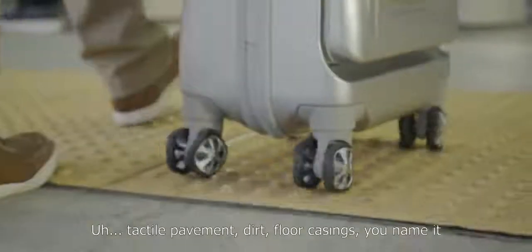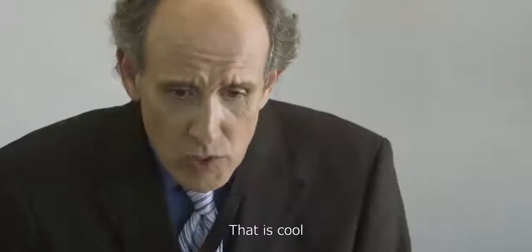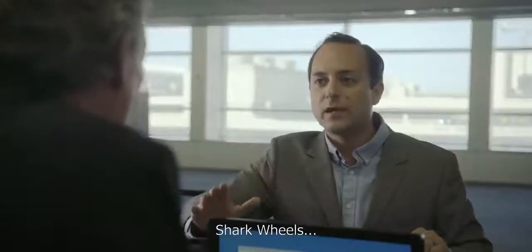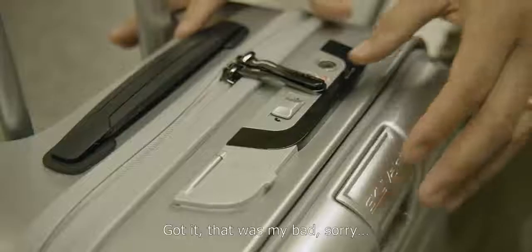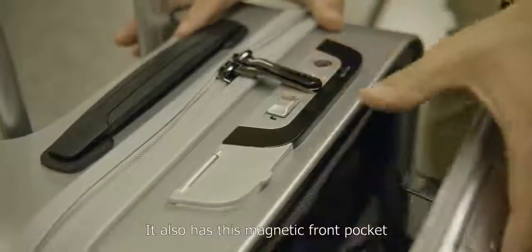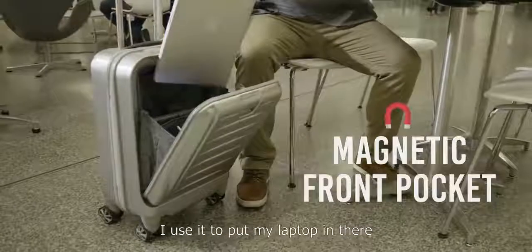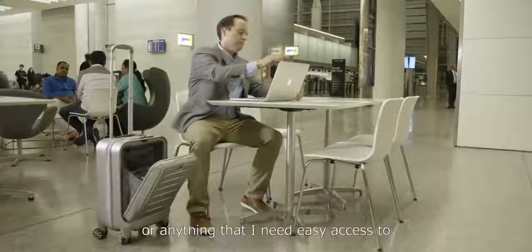Tactile pavement, dirt, floor casings — you name it. That is cool. These are fishy — shark wheels. Got it, that was my bad. It also has this magnetic front pocket that pops out at the touch of a button. I use it to put my laptop in there or anything that I need easy access to. Interesting.